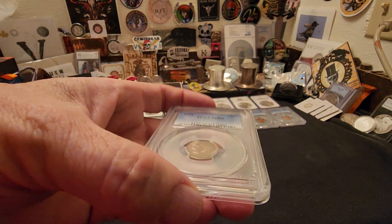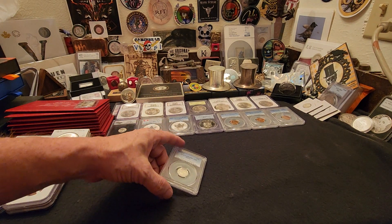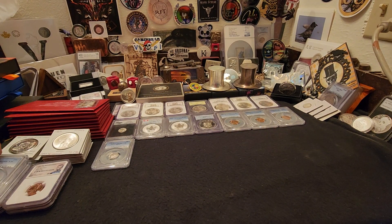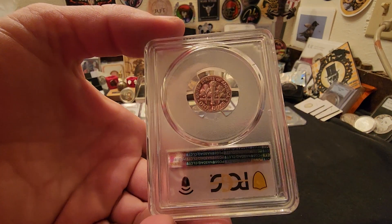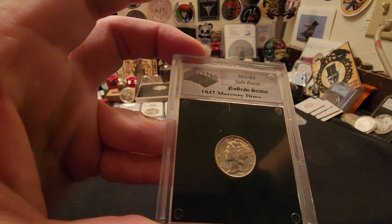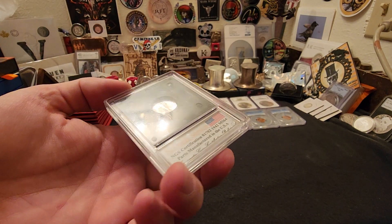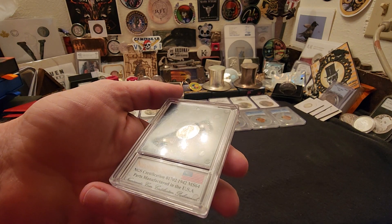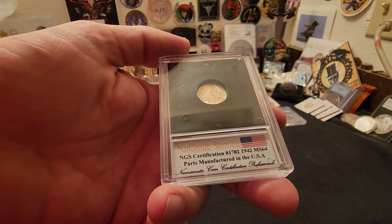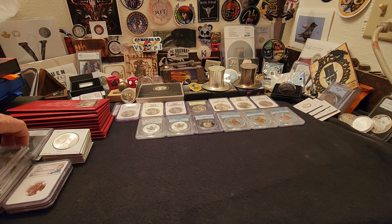We got some Roosevelt dimes in here — 1956 PCGS slab and certified MS66, a 1999-S Proof 69 Deep Cam, and a 1997-S Proof 69 Deep Cam. Then we got this 1942 Mercury dime, MS64 by some third-party grader — the slab might be kind of old, it's called New Grade Service, I've never heard of them. But I double-checked: it is a full split band, so this is still a legitimate Mercury dime. That's why I picked it up — you buy the coin, not the holder. Full split bands are always nice to find.